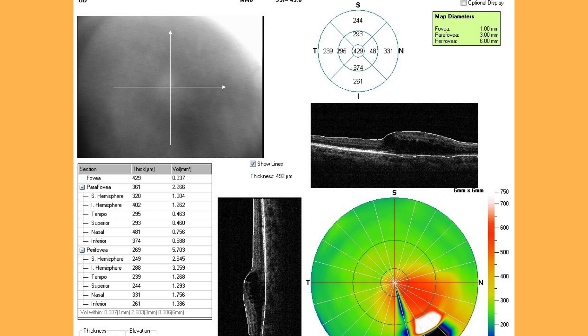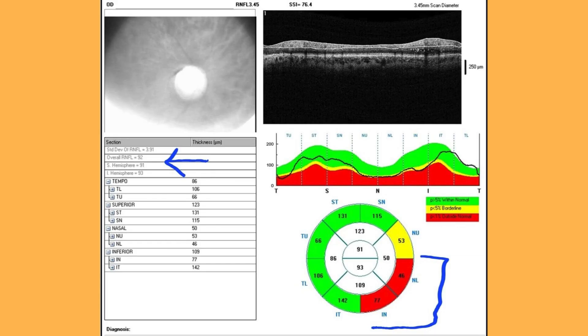This is the OCT of the patient. Here you can see the intraretinal fluid and the central thickness of 429. Now, this is the retinal nerve fiber layer analysis. I want you to please concentrate on this. The overall retinal nerve fiber layer thickness is 92. But if you consider the infranasal side, you will see that the thickness has decreased significantly to 77, and in the lower nasal sector it is 46.